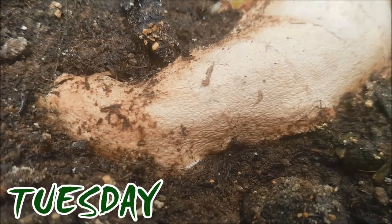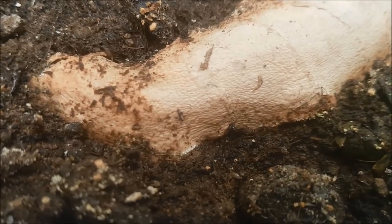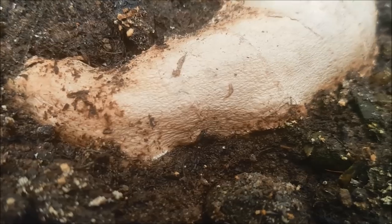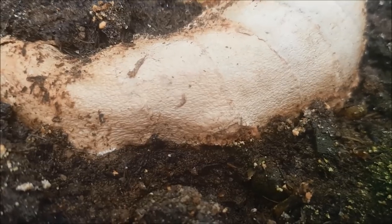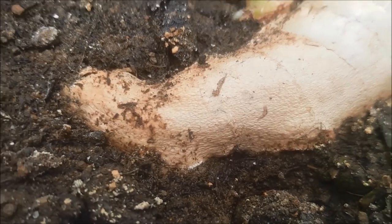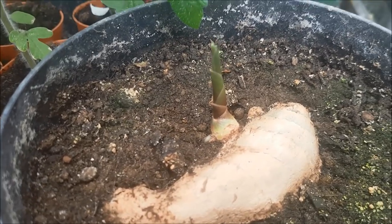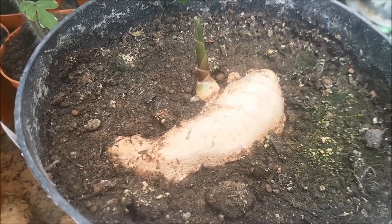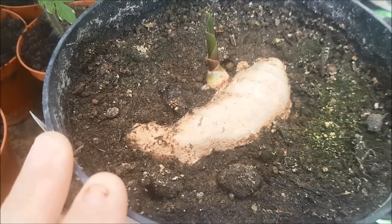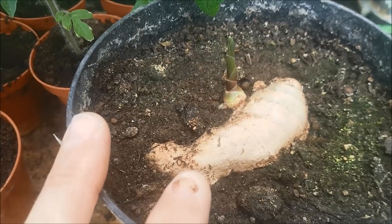I want to update you on this lovely piece of ginger that I bought from the supermarket a couple of months ago. I was inspired by Gardener's World - Monty was growing some ginger and he said you could just go to the supermarket, find one that looked generally a bit green, and pop it in some compost. And that's what I did, and there you can see it grew.